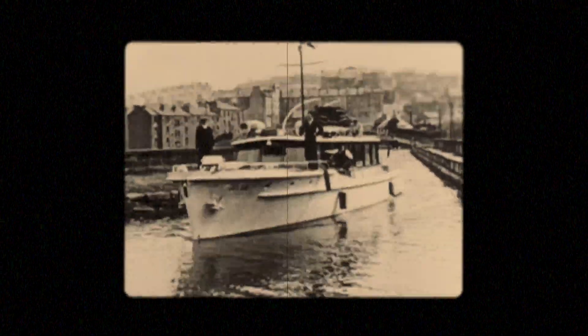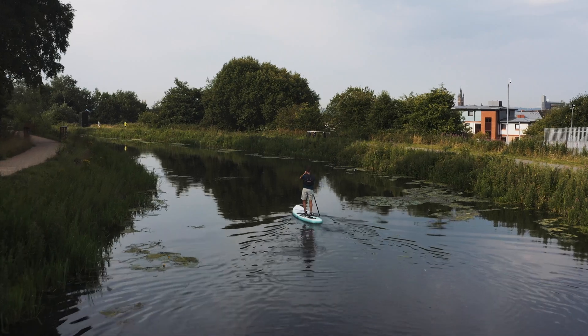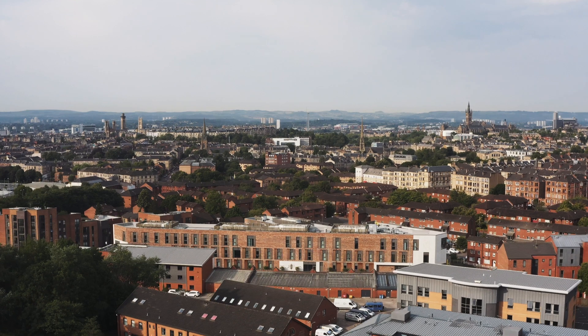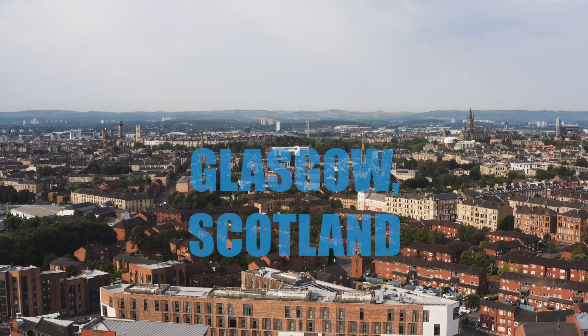When it opened in 1790, it was almost the internet of its time. It was high-speed travel. It underpinned the development of the city of Glasgow.